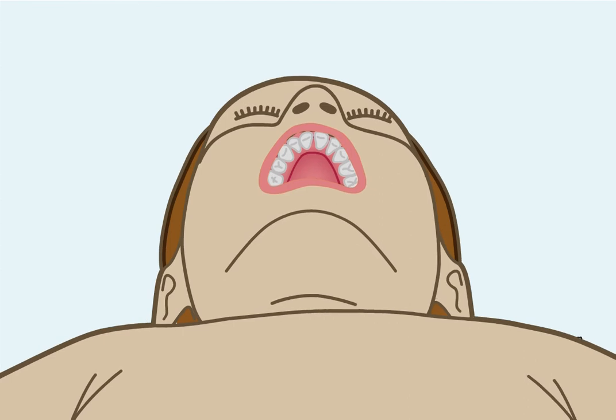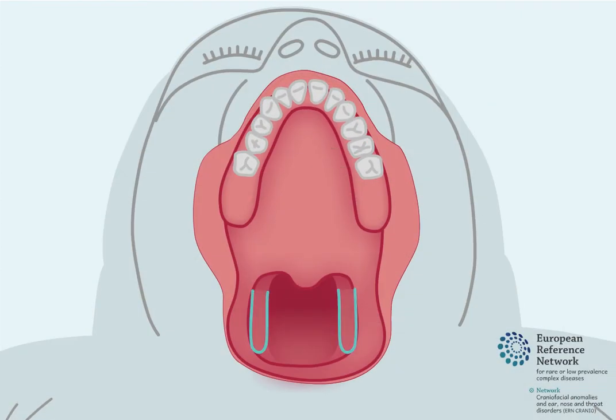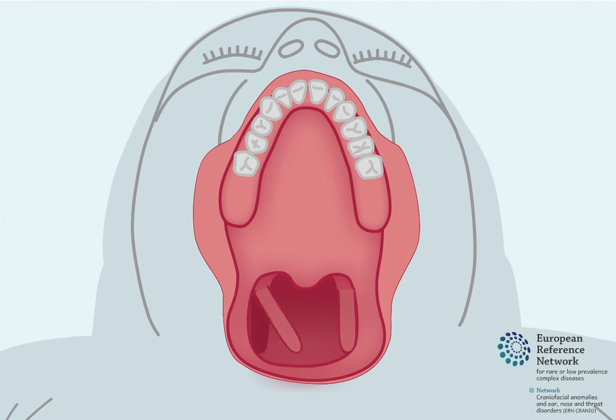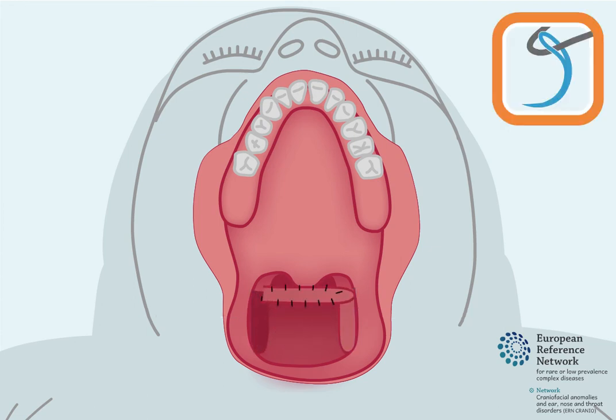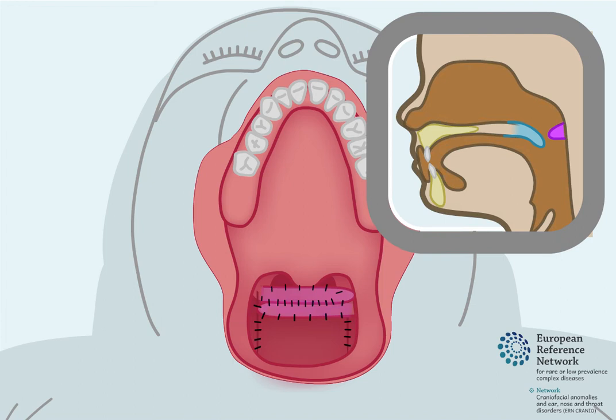In another common pharyngoplasty procedure, flaps are created from both side pharyngeal walls at the side of the throat. Then they are brought to the centre of the throat and connected using sutures. This also narrows the opening of the throat and helps to decrease the amount of airflow through the nose.